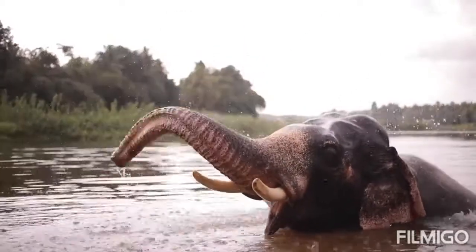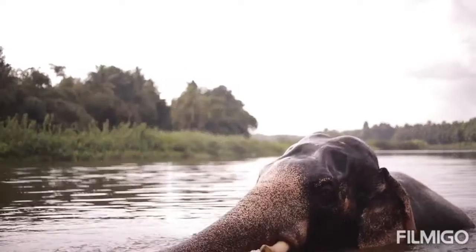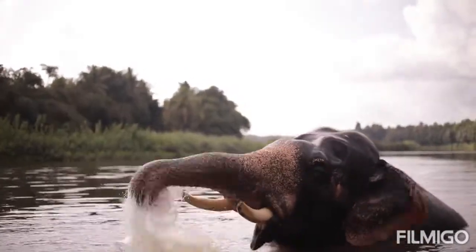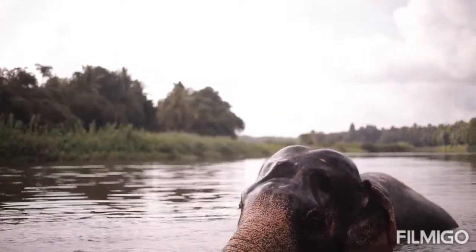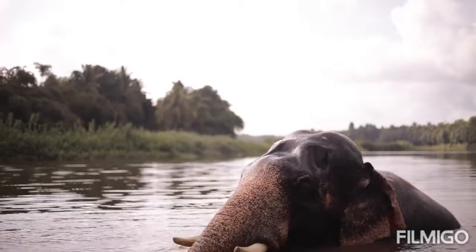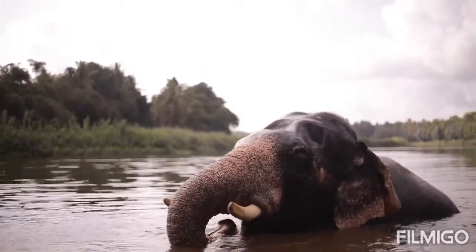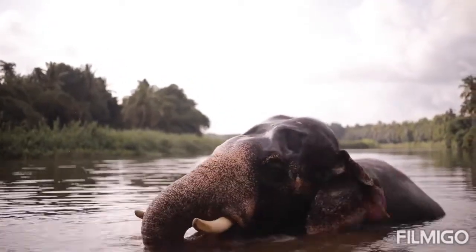Asian elephants are extremely sociable, forming groups of six to seven related females that are led by the oldest female, the matriarch. Like African elephants, these groups occasionally join others to form larger herds, although these associations are relatively short-lived. In Asia, elephant herd sizes are significantly smaller than those of savanna elephants in Africa.